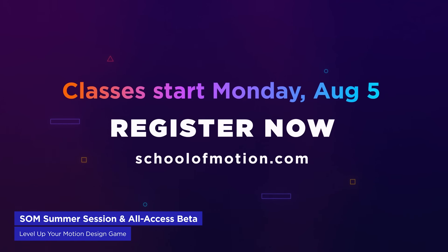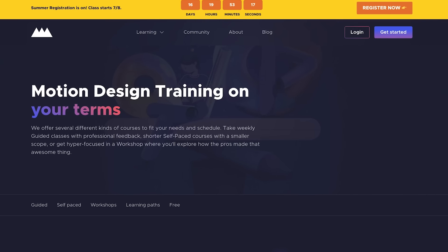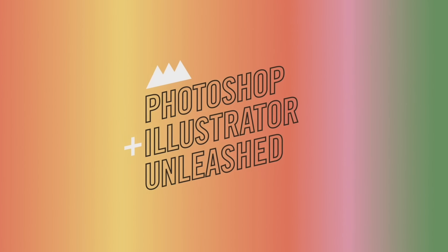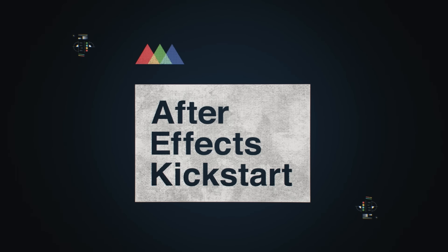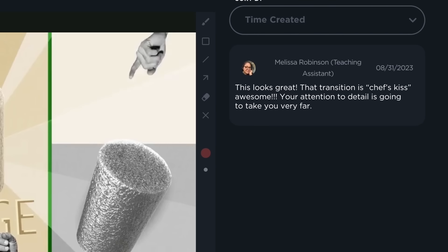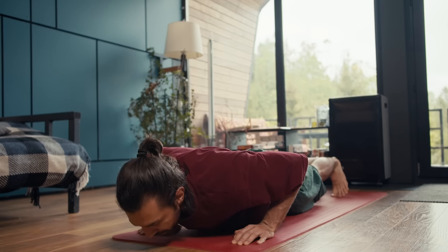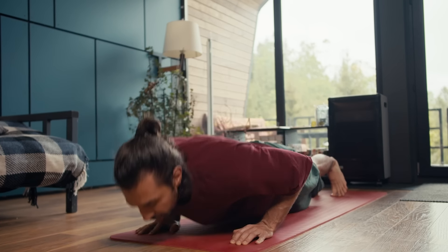Attention, all aspiring motion designers — our Summer 2024 mini session is just around the corner, kicking off on August 5th. You can dive into two of our most popular courses: Photoshop and Illustrator Unleashed and After Effects Kickstart, led by world-class instructors Noel Honig and Jake Bartlett. These courses offer unlimited critique, verified credentials, access to our 24/7 community, monthly live streams, and a lot more. It's like motion design bootcamp, but way more fun and with slightly less pushups.